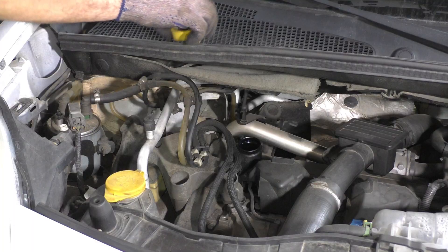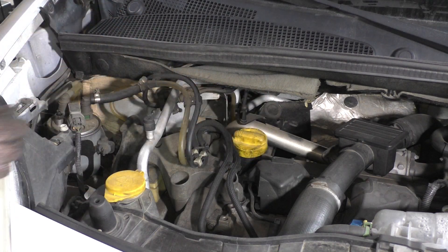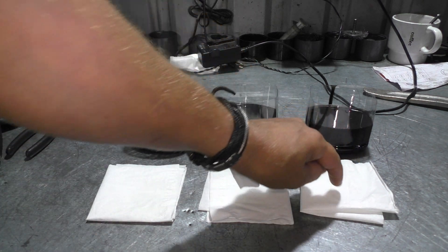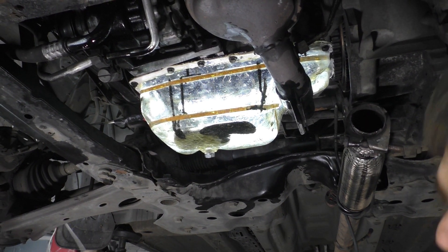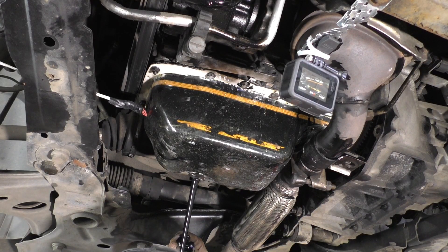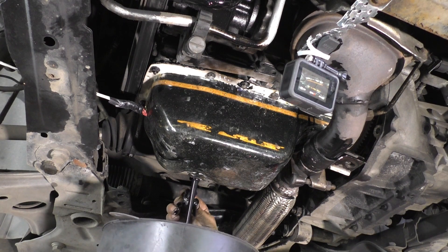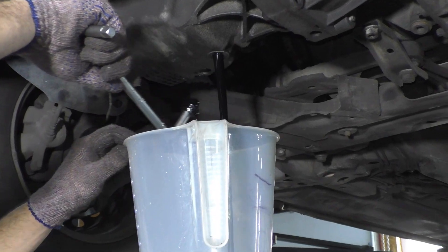A common issue is that many customers, after having their diesel engine oil changed, ask the question: you changed my oil, so why is it so black? This can lead to a lot of inconvenience and mistrust, requiring a thorough explanation and even showing the mechanic's work on surveillance cameras. Today we will conduct an experiment to clarify this and showcase the results. So let's get started!